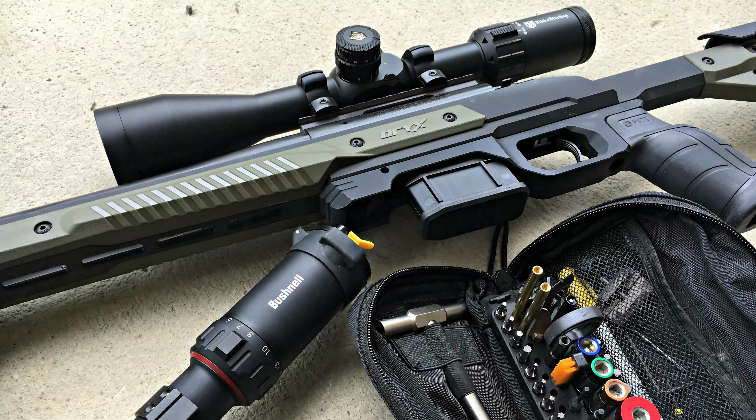Still unimpressed with the results. So I reached out to Howa and said, hey, this is what's going on. They said they don't know what's going on, keep them in the loop — it should be grouping way tighter than that. I said, all right, will do.